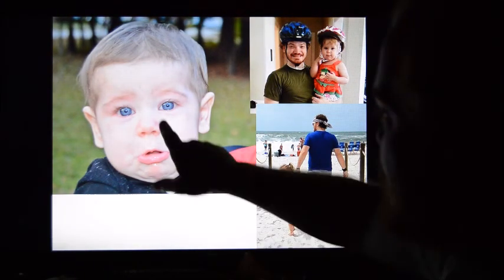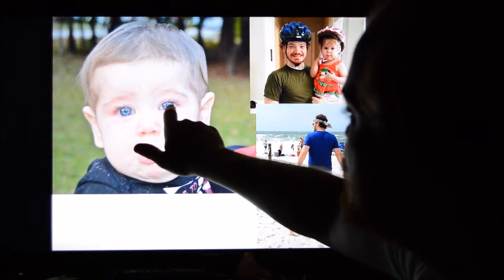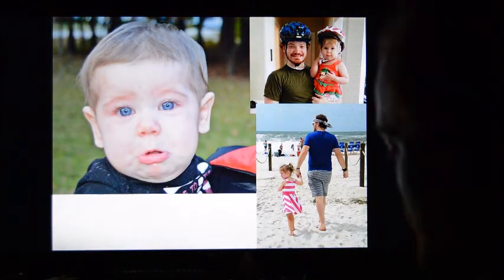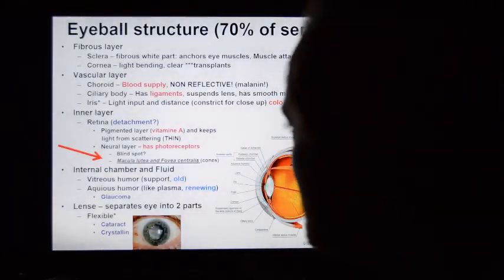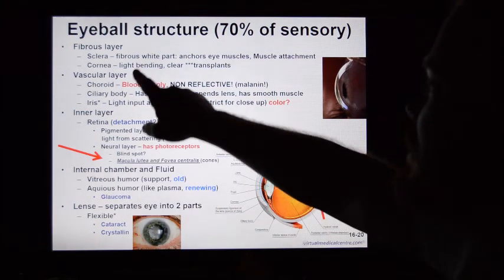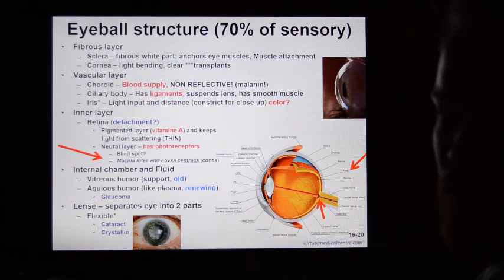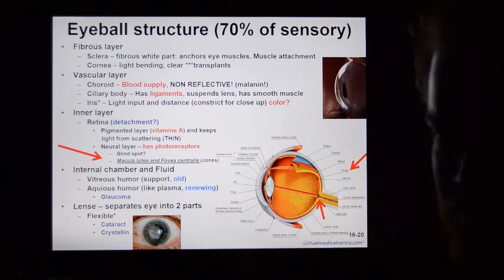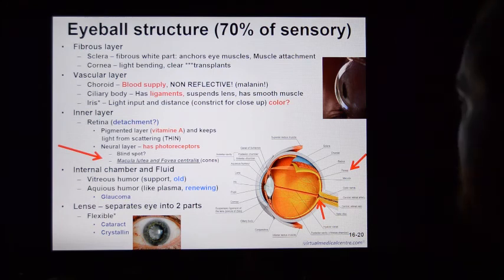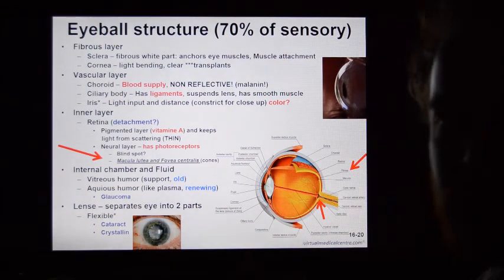So again: white part around the outside, the iris with coloration, and the very dark pupil. The eye has a lot of different layers. The first is the fibrous layer, made up of the sclera and the cornea. Both are quite important but for very different reasons. The sclera is the white part of the eye.